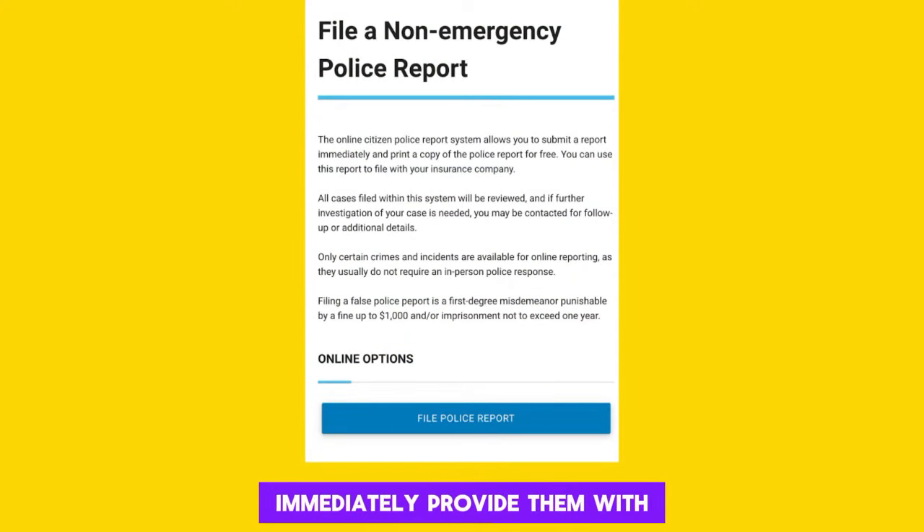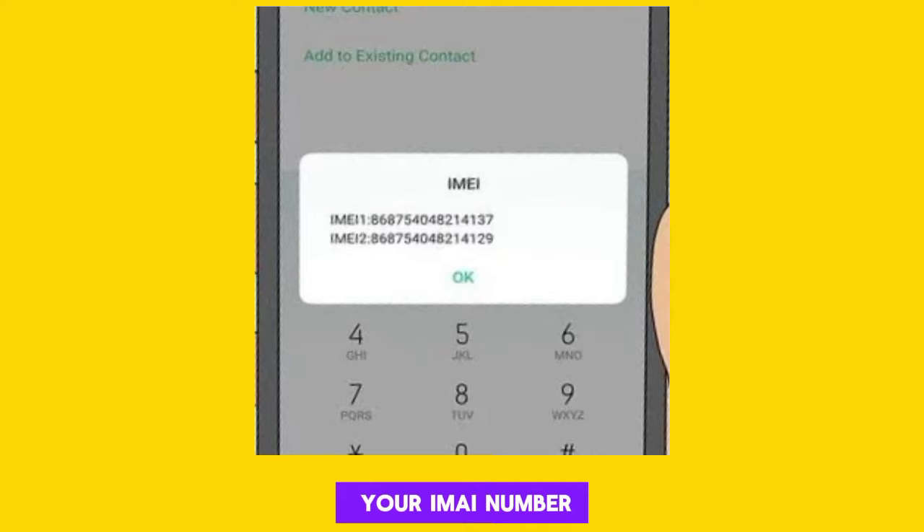File a police report immediately. Provide them with your IMEI number along with any other relevant details about your phone and the theft.